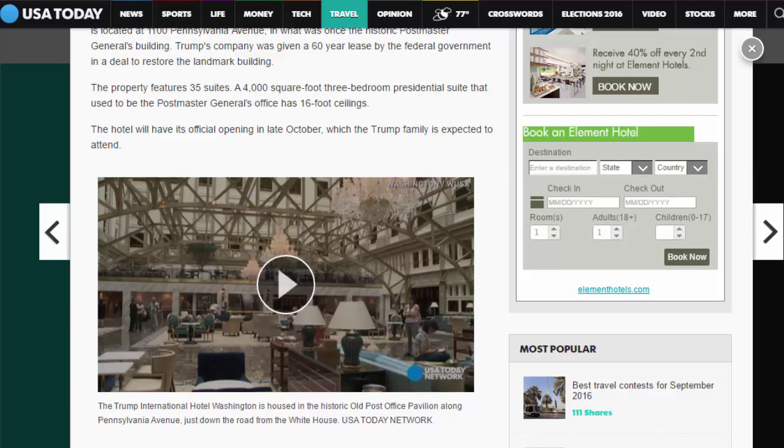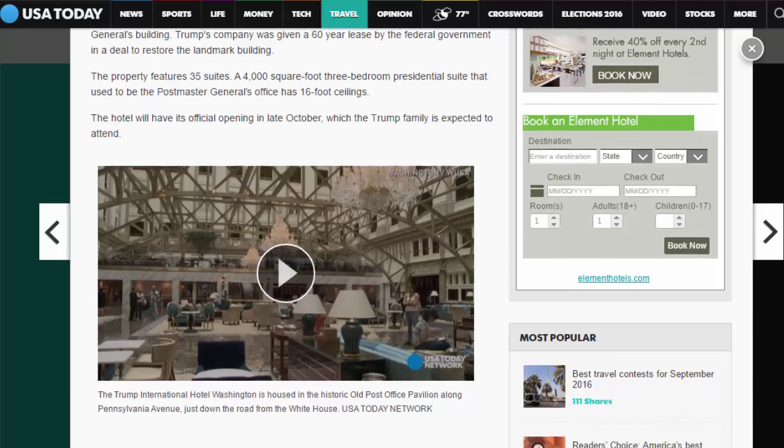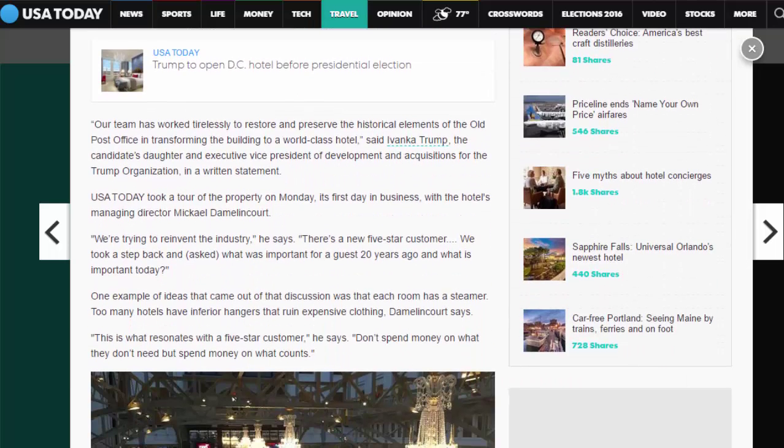A 4,000-square-foot three-bedroom presidential suite that used to be the Postmaster General's office has 16-foot ceilings. The hotel will have its official opening in late October, which the Trump family is expected to attend. 'Our team has worked tirelessly to restore and preserve the historical elements of the old post office in transforming the building to a world-class hotel,' said Ivanka Trump, the candidate's daughter and executive vice president of development and acquisitions for the Trump Organization, in a written statement.